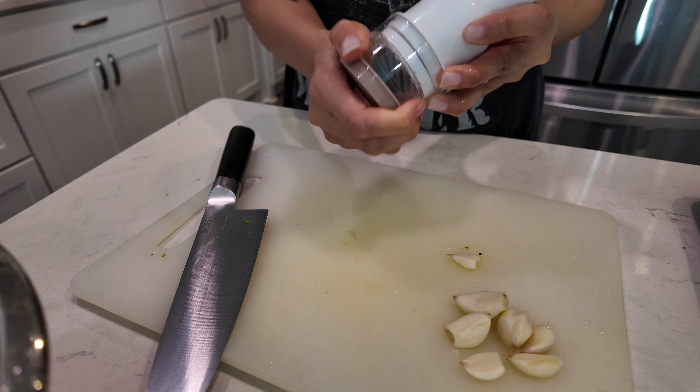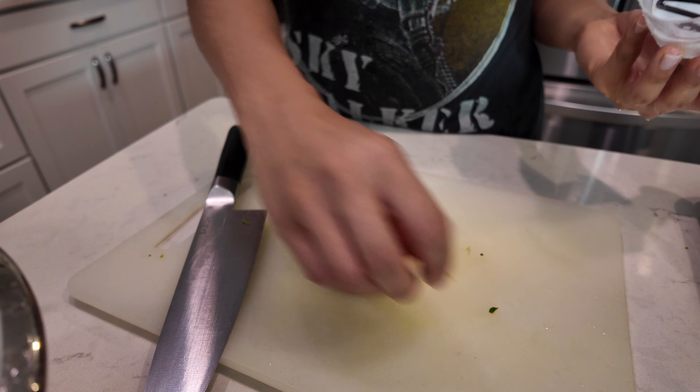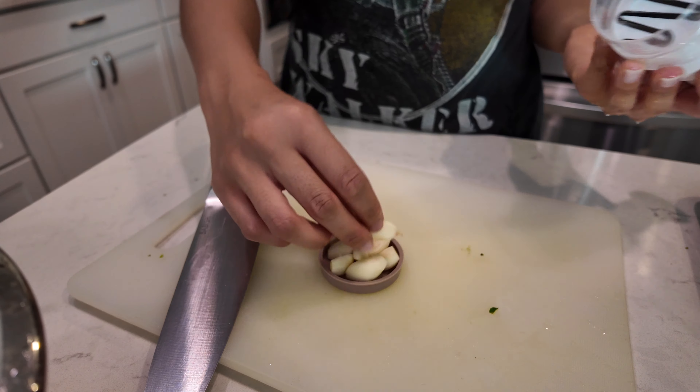I've got some garlic here — I'm going to skin it and then use this new tool I want to try. It's a vegetable chopper but I'm using it for garlic. Let's put the garlic inside and chop it up — oh, it's really getting chopped in there! I love this, it's exactly what I've been looking for.